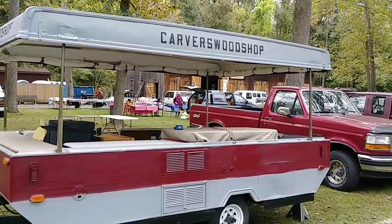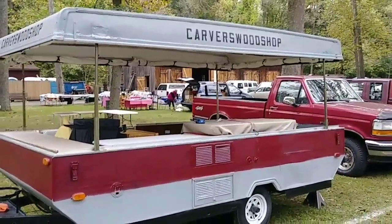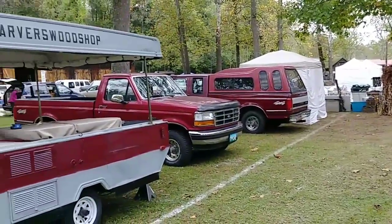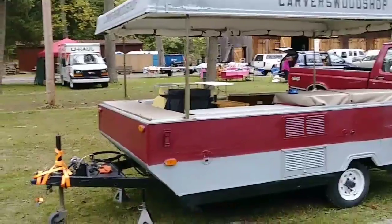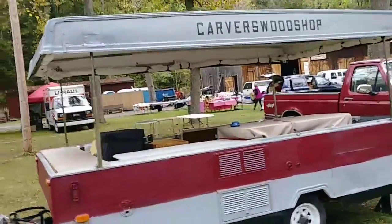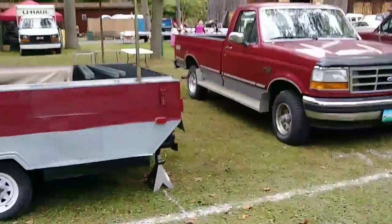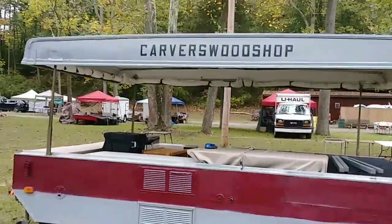It will be tomorrow, the 13th and 14th — Saturday from 7 to 5 and Sunday 7 to 3. As you can see, I just pulled in the camper, my pop-up camper that I renovated a couple of years ago with Dad's truck. You can see it matches Dad's truck. I think he would have been proud of that to see that together.